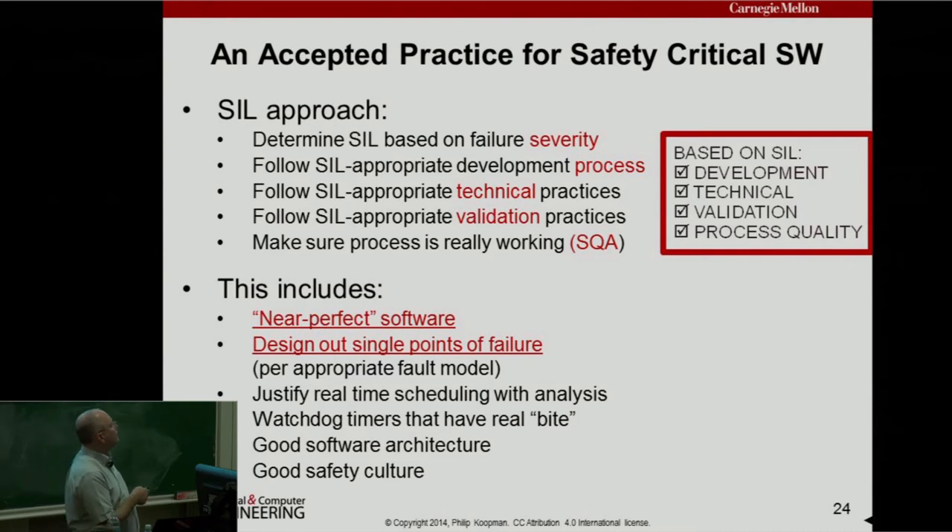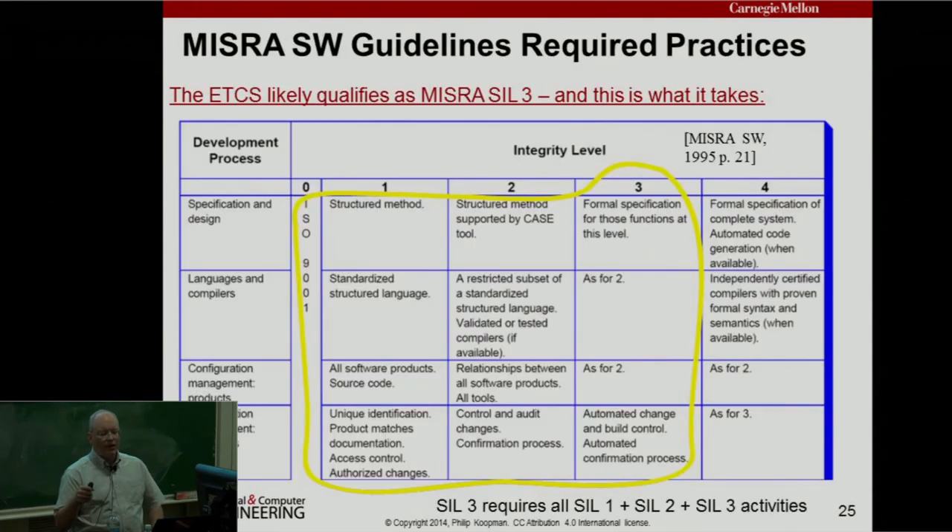This includes near-perfect software — of course software isn't going to be 100% perfect, but you exercise a level of rigor commensurate with the risk involved based on the severity of the mishap. You certainly don't want the quality of software you'd see in a smartphone app controlling your vehicle throttle. You don't want any single points of failure, you want good real-time scheduling, good safety culture, and good software architecture. This general approach — SIL — is used in chemical process control, rail, FDA, NASA, FAA for aircraft, and military combat systems.